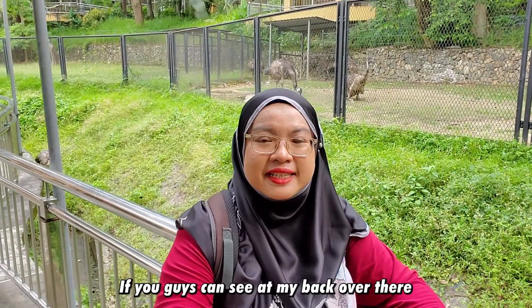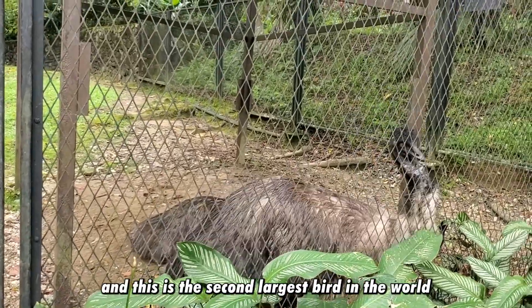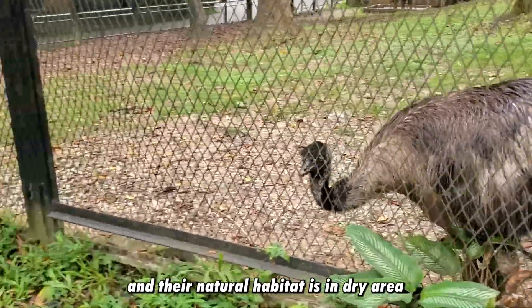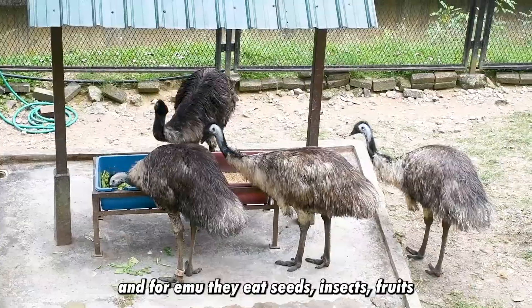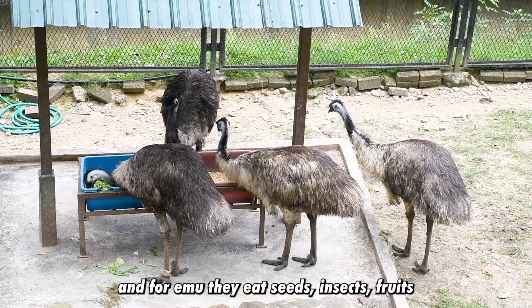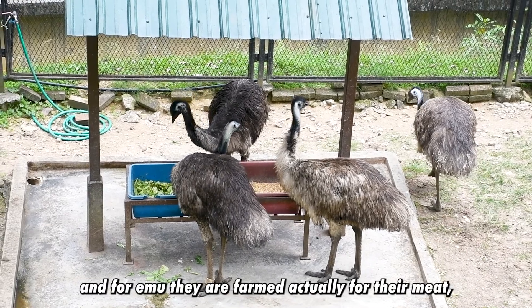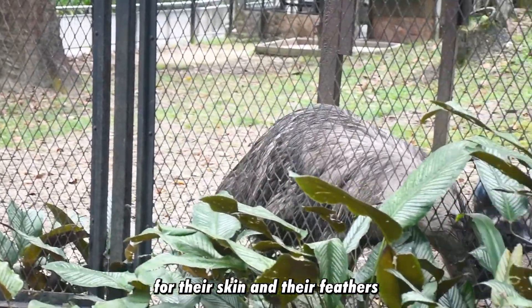If you can see at my back over there, that's actually the emu. They originate from Australia and this is the second largest bird in the world after the ostrich. Their natural habitat is in dry areas such as semi-deserts, grassland, and woodland. Emu eat seeds, insects, fruits, as well as small invertebrates. They are also farmed for their meat, skin, and feathers.